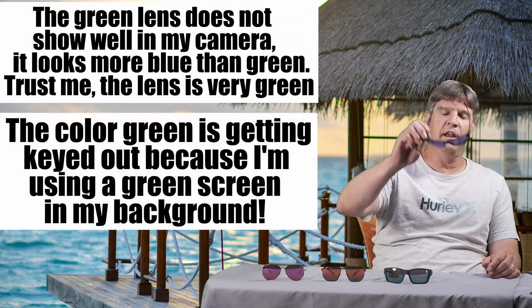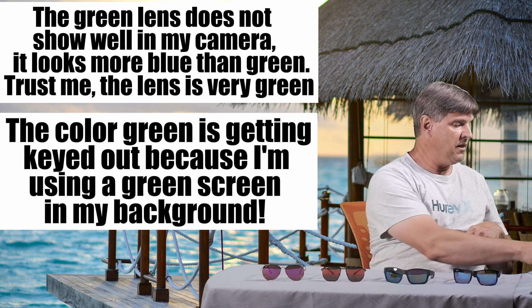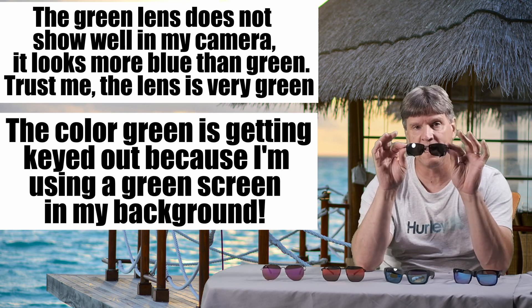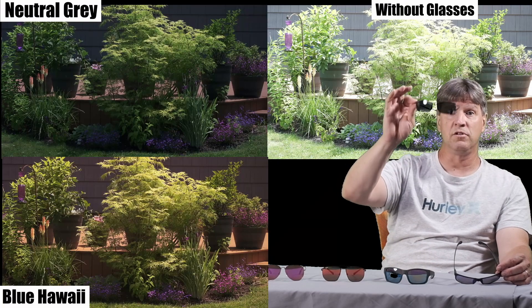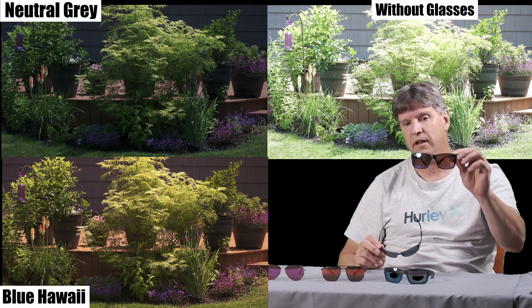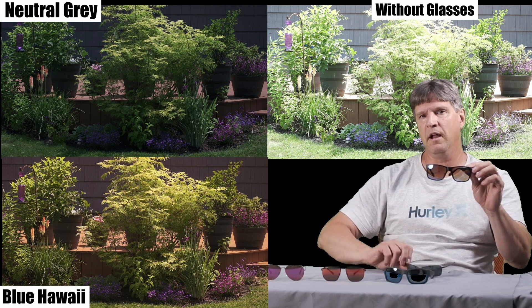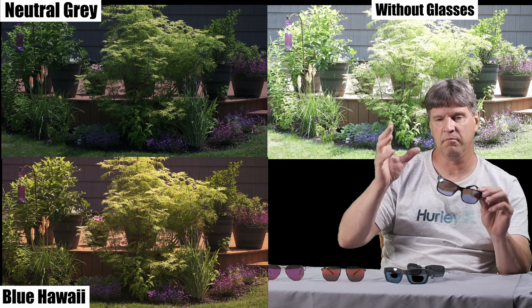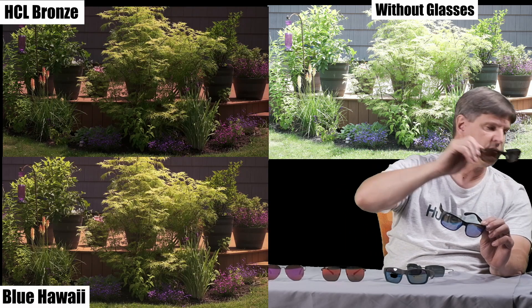The blue and the green are mirror coatings that are put on to the neutral gray lens, which is basically the black lens. So when you look through the neutral gray, you have a dark gray kind of view. When you put a blue mirror on it, it changes that — it brightens it up and gives it a little more orangey hue to the overall image, kind of closer to the HCL bronze.